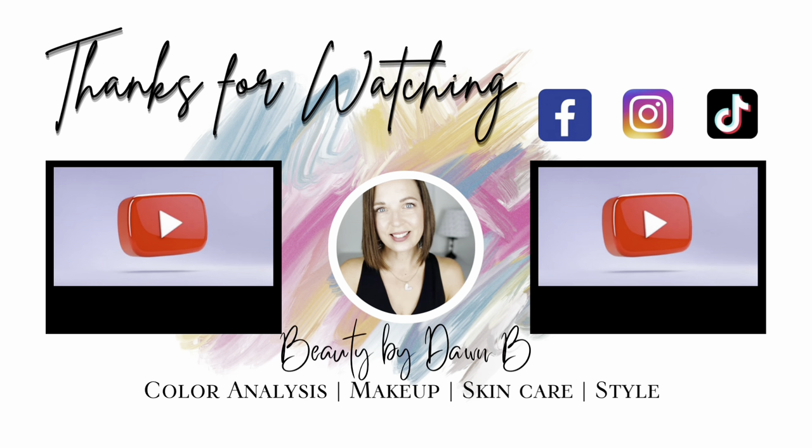That is it for my recommendations for a light color code. Don't forget to grab your free makeup guide and make sure you take that online color test if you haven't already — the link is below. Come back next week because I'm going to wrap up this series with Makeup for Deep color code. If you enjoyed today's video, make sure you give it a thumbs up, share it with a friend, and I will see you in the next one. Bye friends!